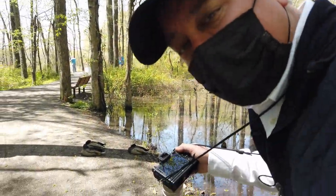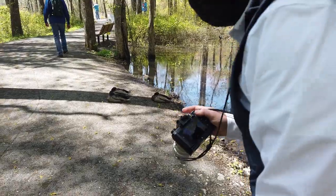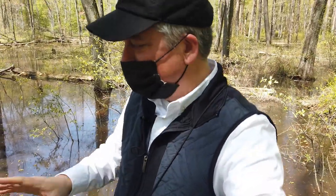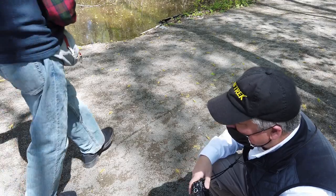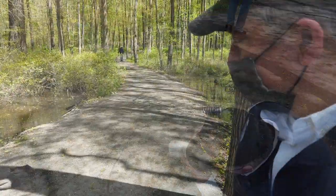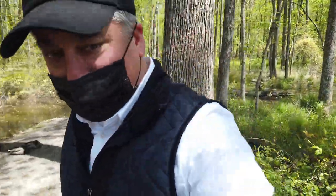I almost walked right into these ducks here that are sleeping on the ground. Let's see if I can get a shot. The ducks here are normally very skittish — I just don't understand this behavior. I've never seen the ducks just lay there like that. Maybe from this side — I'm going to try from this side.